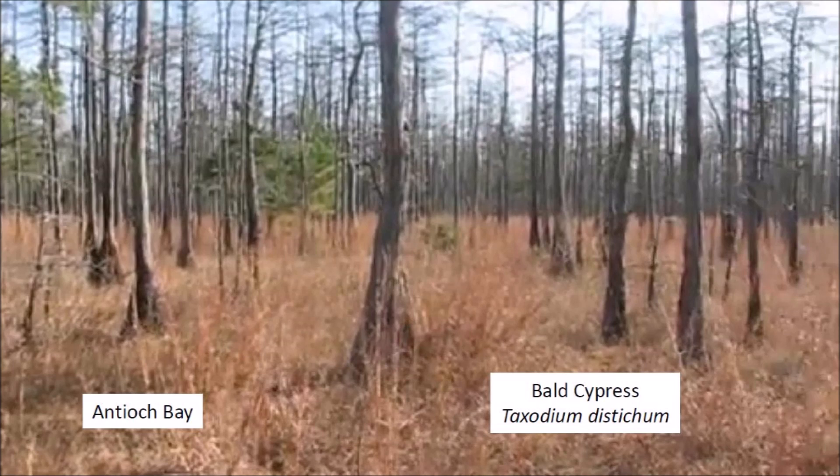Many bays contain trees such as black gum, sweet gum, magnolia, bald cypress, and maple, and shrubs such as sumac, bottom brush, and red bay.